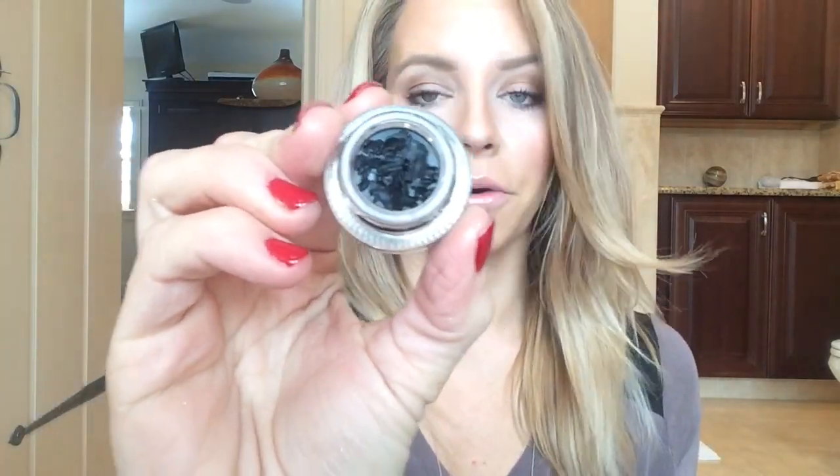I have Anastasia Dip Brow Pomade in Taupe — this is for my brows. I lost the cap, so I used a color tattoo cap. That's what I have on my brows. Benefit Gimme Brow gel — I love this too, to add a little fullness. I've also got some Tarte Black Liquid Gel Liner. To be honest, I can't really tell the difference between this and some drugstore ones that I've used.